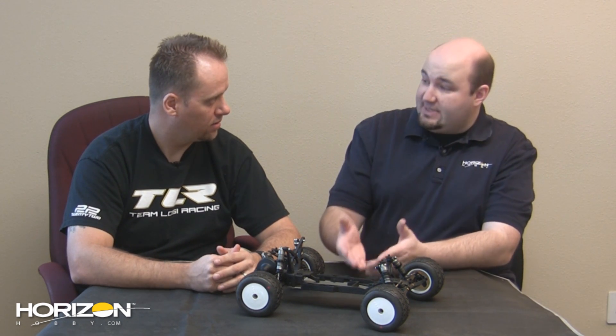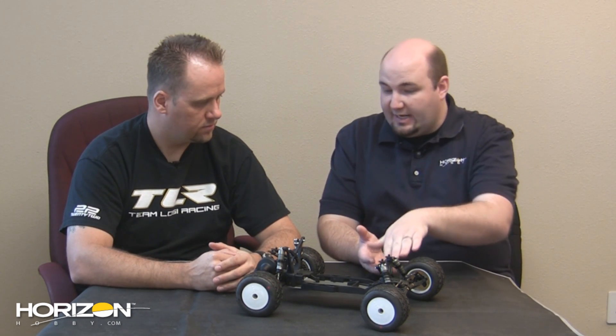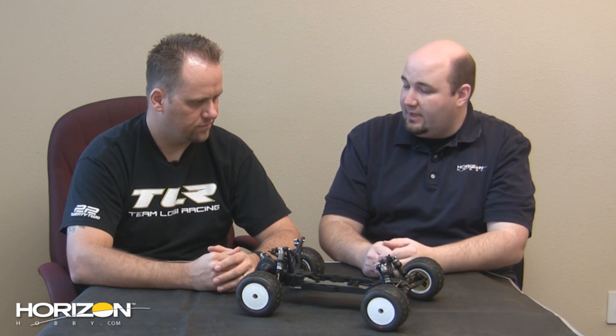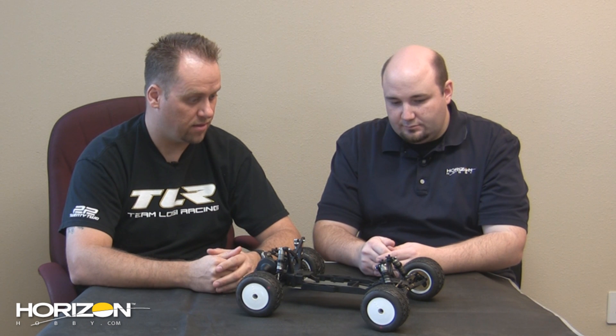You guys have had a good amount of running and testing with the 22 buggy. I know some initial concerns were about dirt getting into the rack mechanism. Have you seen that? What's the life of the slider been like? It's been awesome — there have been no problems whatsoever. Nobody's complaining about dirt in there; I don't hear anyone saying they need a new rack or a new housing. It's been really good for us.